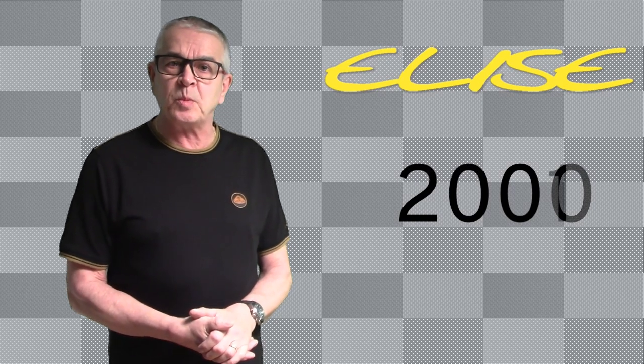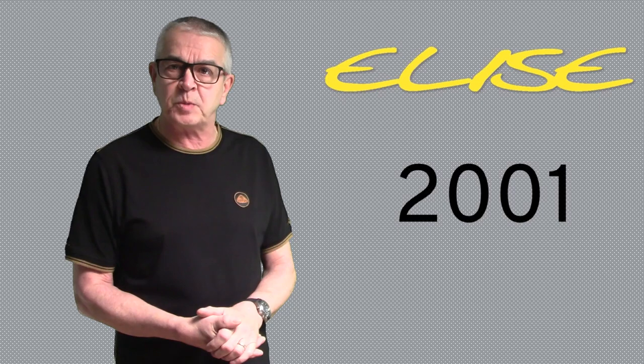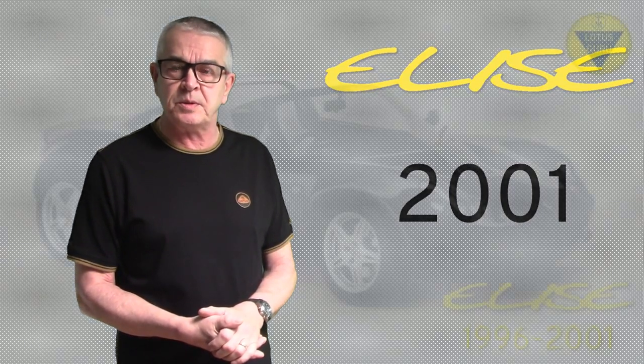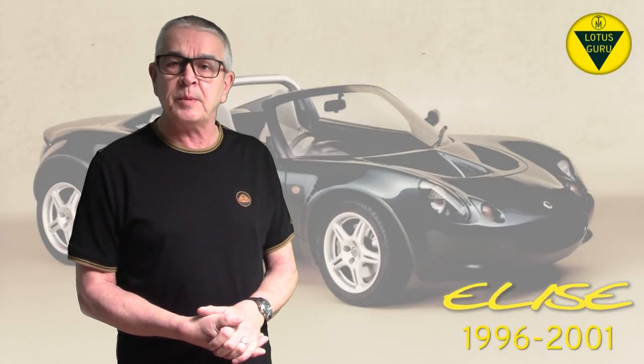Now for 2001 model year, the introduction of the new Series 2 Elise. But 44 Series 1 Elise and 84 Series 1 Exige were built, and 5 service bulletins were issued. So that's the model history of the Elise, the Exige, and the 340R from 1996 to 2001.